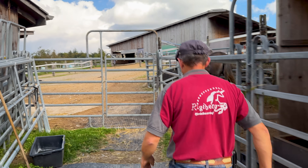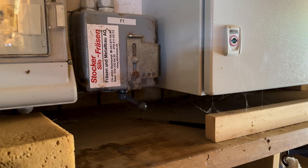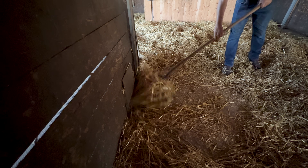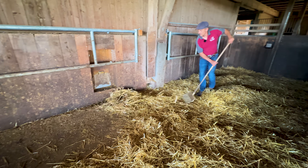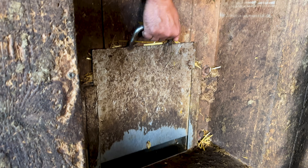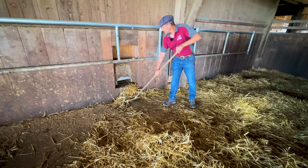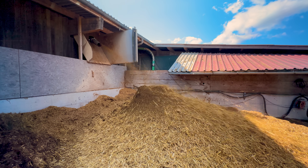In this barn we have a vacuum machine to remove the manure. The machines use 12 to 15 kilowatts to run and are much more efficient than the traditional method of shovel and wheelbarrow. In the morning we clean the barn, push the manure to these four collection points, then start the motor — and it takes around 20 to 25 minutes to remove all the manure.